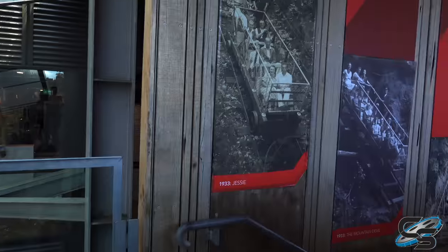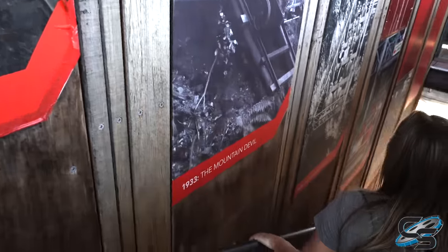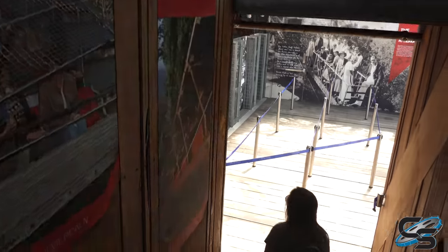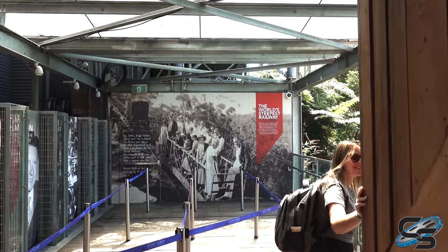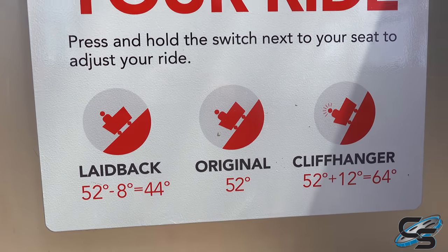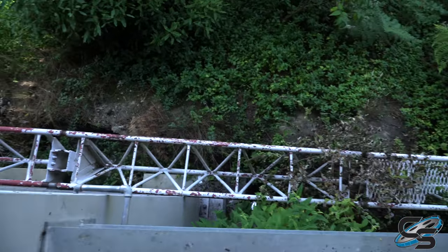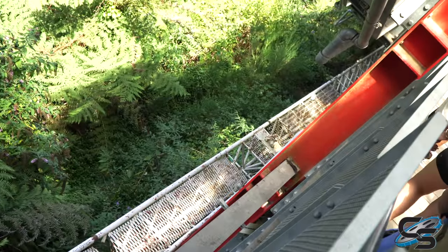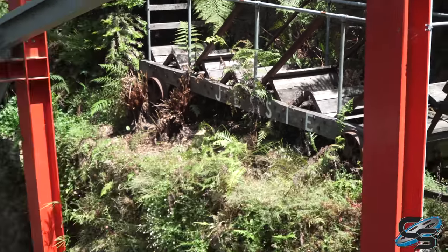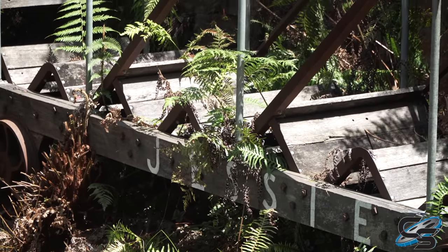Here's the station for the Scenic Lift — it's so cool. Here are some old pictures of what they used to do. 1933 — and this one was called the Mountain Devil. Mountain Devil 2. There's been so many variations of it. The world's steepest railway. The station for the railway is directly over some of the track. And they have the original Scenic Railway car right here at the loading area — it's all wooden. That is all kinds of janky.